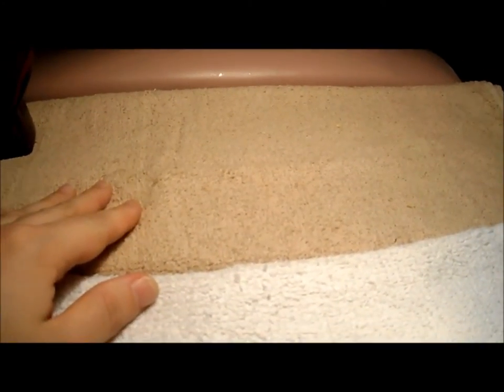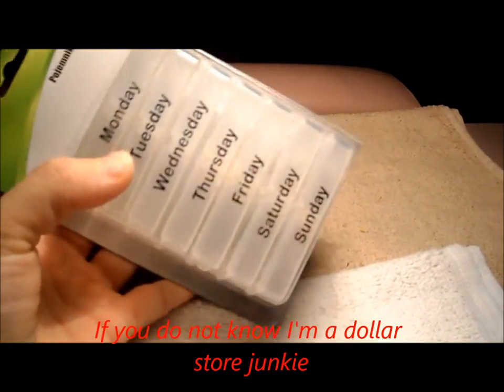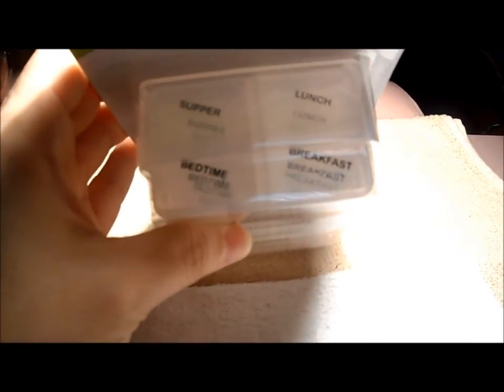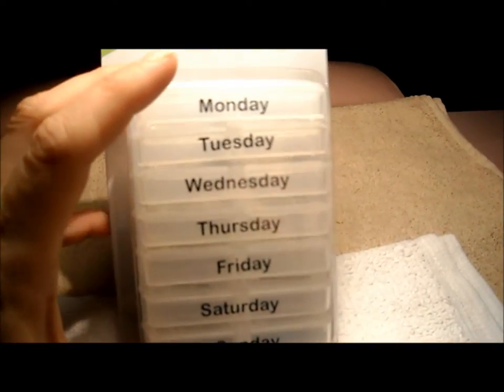Hi everyone, I have a dollar store haul for you. I went to the dollar store this weekend and found a lot of new things for nail storage. The first item is a pill organizer with seven different boxes, one for each day of the week, and each one has four compartments inside. You could put your glitters, rhinestones, or confetti in these — they look cute and come with a case. I bought two of them for a dollar.